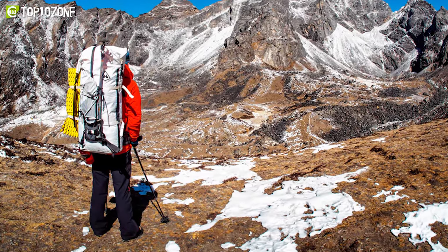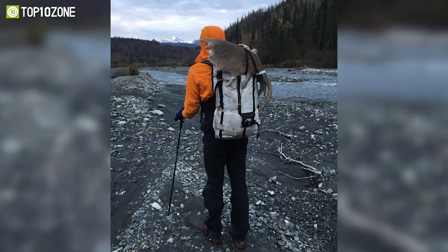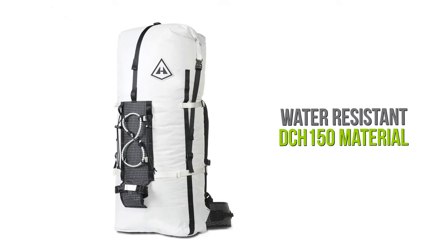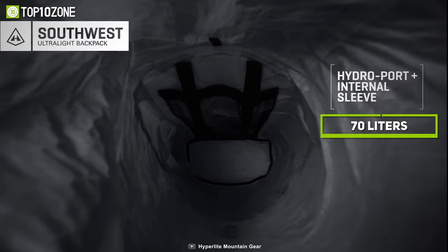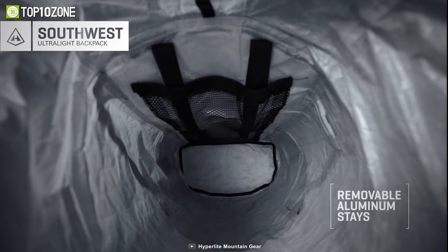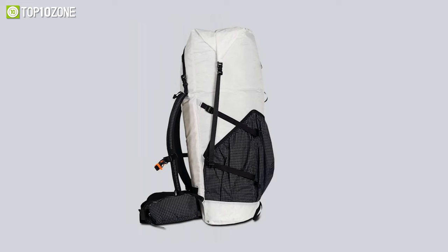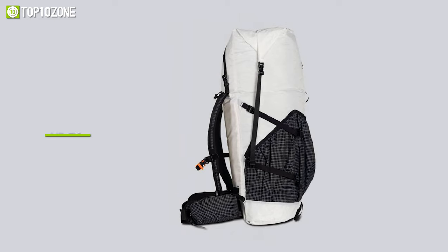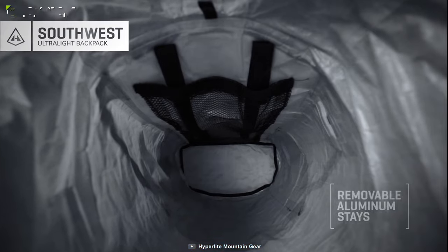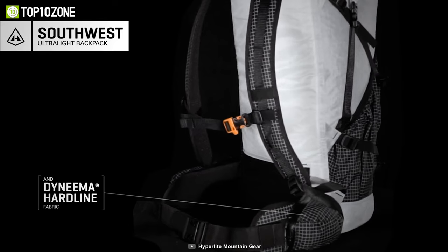Pack up and take on challenges with the Hyperlite Mountain Gear 4400 Ice Pack, which will allow you to take everything you need for extended trips in the cold. It's constructed from water-resistant DCF-150 material and has an internal volume of 70 liters — enough space to accommodate all your necessities for a week-long trip. When empty, this backpack weighs around 2.3 pounds, and if you want to pack it to the brim, it has a max load capacity of up to 60 pounds. It boasts spacious internal zippered pockets and gear loops on the hip belt for quick and easy access to your tools.